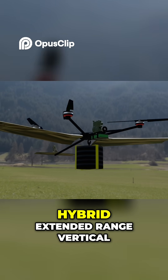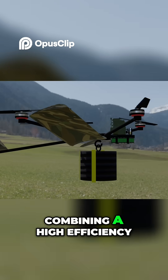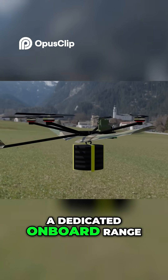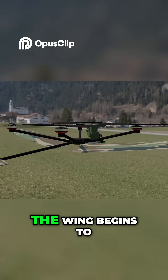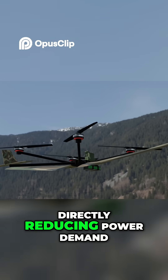Our system is a hybrid extended range vertical lift platform, combining high-efficiency electric lift motors, a dedicated onboard range-extending power unit, and a high-lift fixed wing using a sealig airfoil. As forward airspeed builds, the wing begins to carry a growing share of the vehicle's weight, directly reducing power demand.